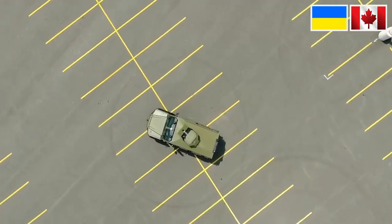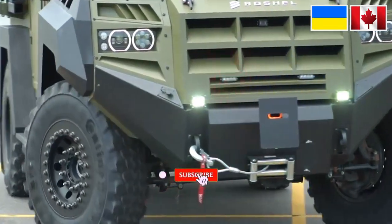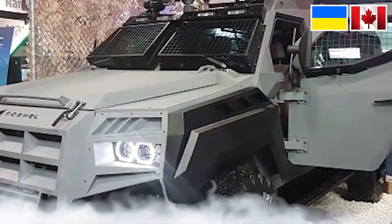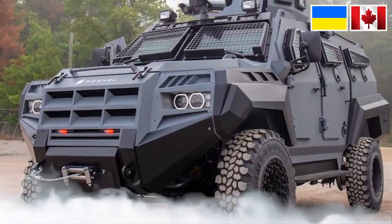The Senator was built on the basis of the Ford F550HD, which is popular as an armored military vehicle. For propulsion, it uses a diesel engine with a capacity of 6,700 cc and a power of up to 330 horsepower, built from the F550HD.